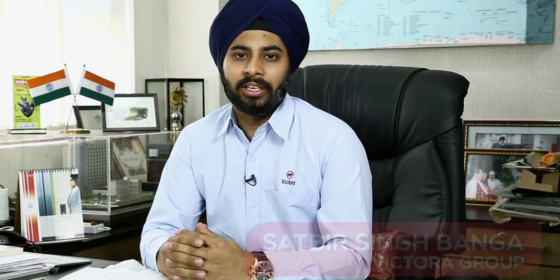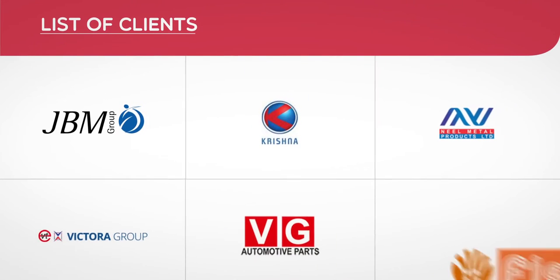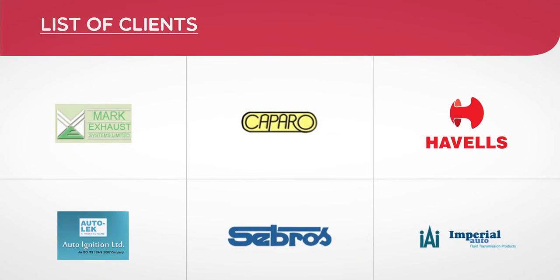We have been dealing with HP Fasteners for the past three years and we are very much satisfied with the quality, delivery, and service of this company. They give good supplies and adhere to the schedule in a better way. We boast of over 250 clients with the list growing every month.